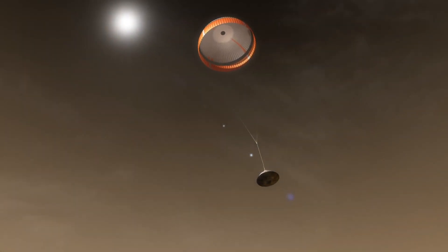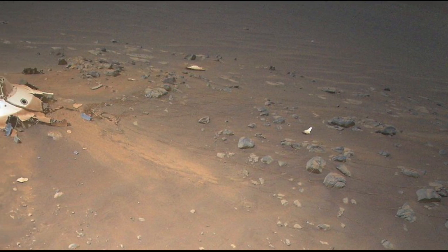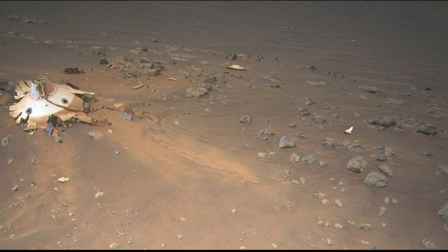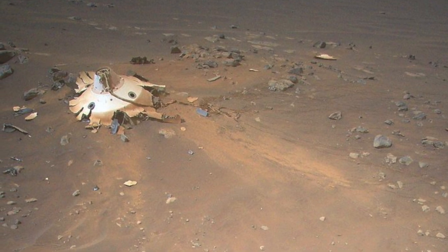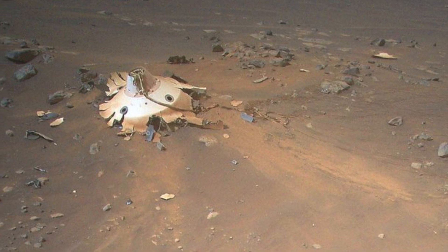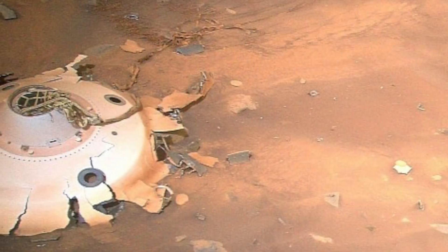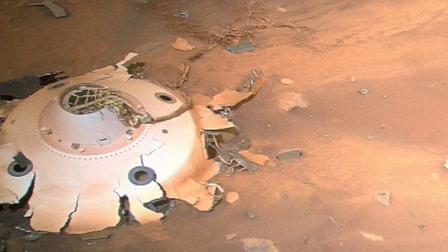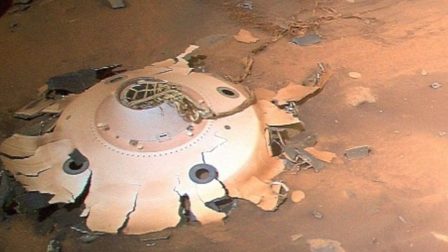The backshell and parachute did their job well, and initial analysis of the new Ingenuity photos suggests that the landing gear held up very well despite the tremendous stresses they endured. The backshell is in pieces, but that's unsurprising given that it hit the Martian surface at about 78 miles per hour on landing day. The backshell's protective coating appears to have remained intact during Mars' atmospheric entry. Many of the 80 high-strength suspension lines connecting the backshell to the parachute are visible and also appear intact, and the canopy shows no signs of damage from the supersonic airflow during inflation. During the 159-second-long April 19 flight, Ingenuity took 10 photos of the backshell and parachute from a variety of perspectives. Several weeks of analysis will be needed for a more final verdict.